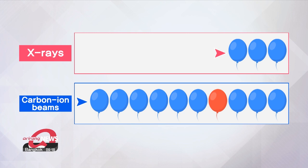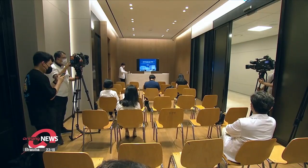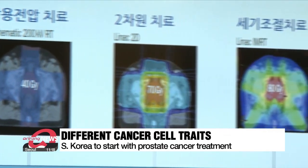Of ten balloons, if the seventh is the cancer cell, X-ray therapy requires the bursting of the previous six balloons to reach the seventh cancer cell. Whereas in carbon ion therapy, none of the other balloons are affected and only the cancerous seventh balloon is popped.